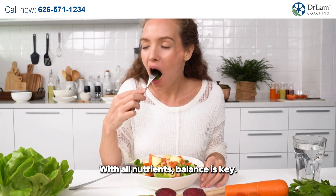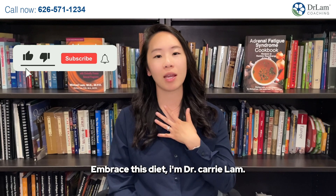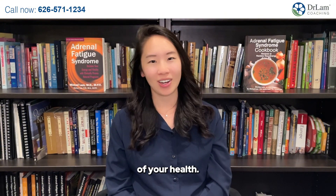With all nutrients, balance is key. Embrace this diet. I'm Dr. Keri Lam. Don't forget to like and subscribe to hear more about integrative health. We're here to empower you to take control of your health.